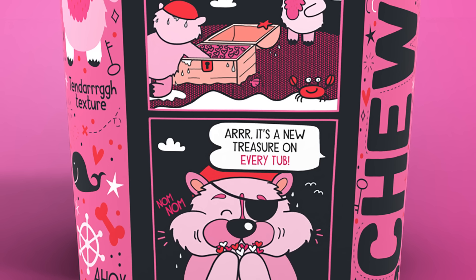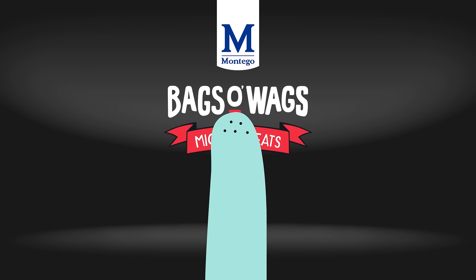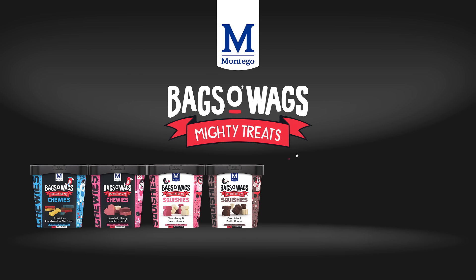Oh, yar! There'll be treasure on every tub. Bags or Wags — a treat for pets, a delight for owners.